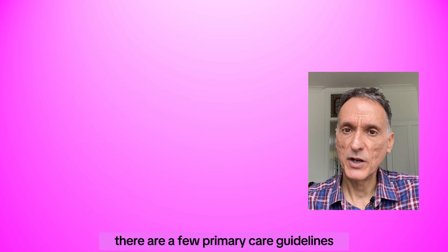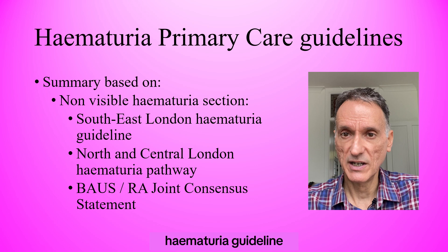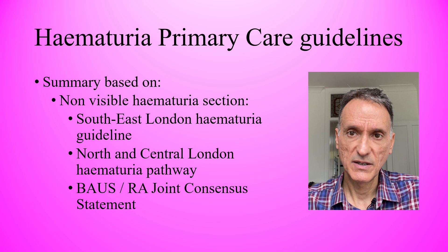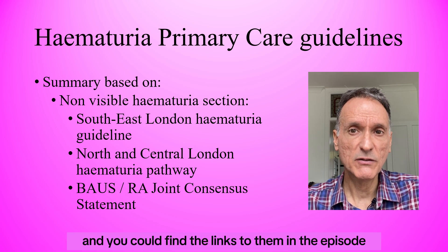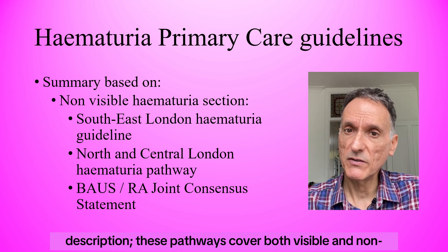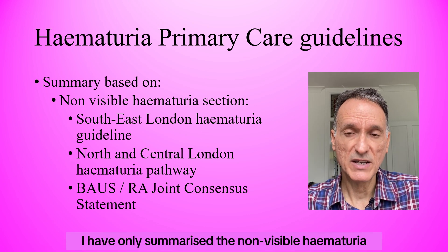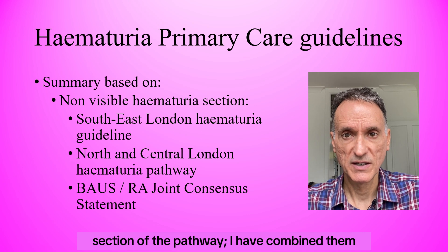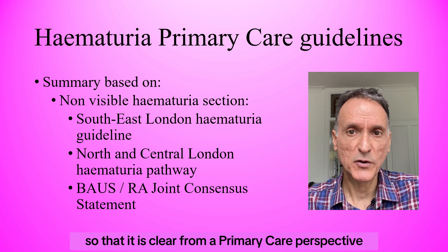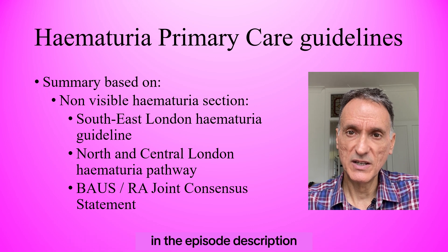There are a few primary care guidelines covering non-visible hematuria. I have reviewed the South East London Hematuria Guideline as well as the North and Central London Hematuria Pathway. They both cover this area very clearly and you can find the links to them in the episode description. These pathways cover both visible and non-visible hematuria, but here I have only summarised the non-visible hematuria section. I have combined them creating a streamlined pathway from a primary care perspective, and you can also find a link to download the summary in the episode description.